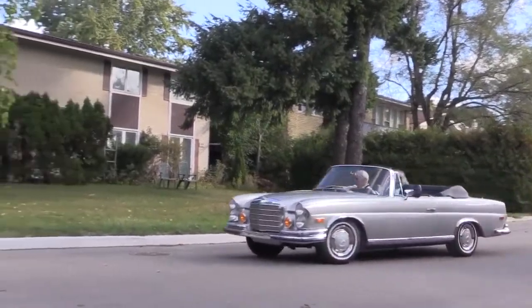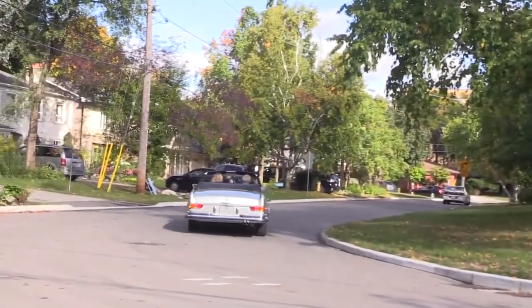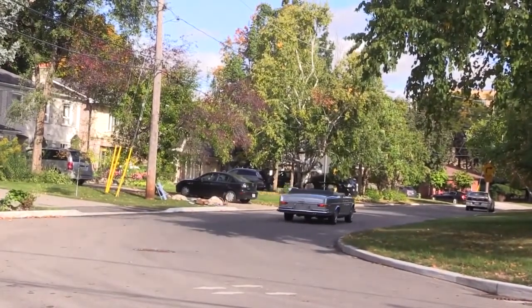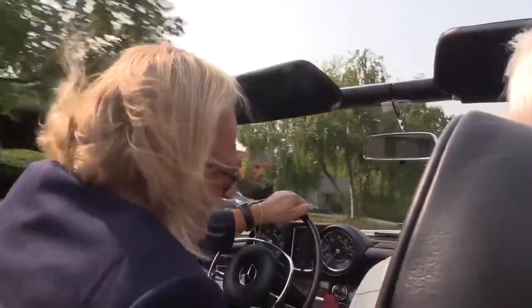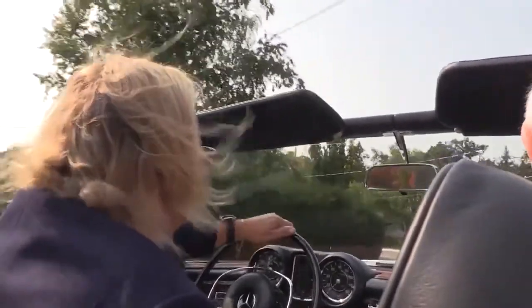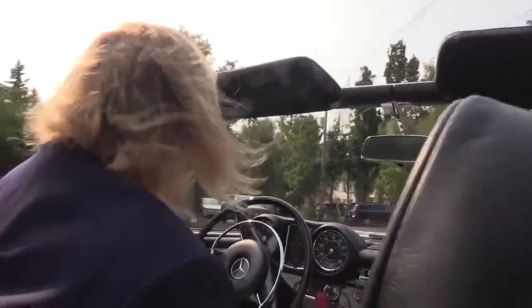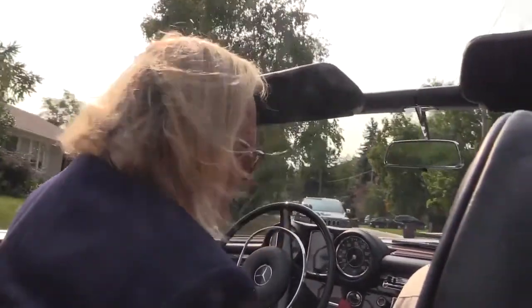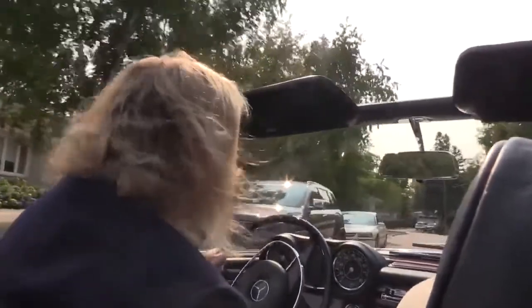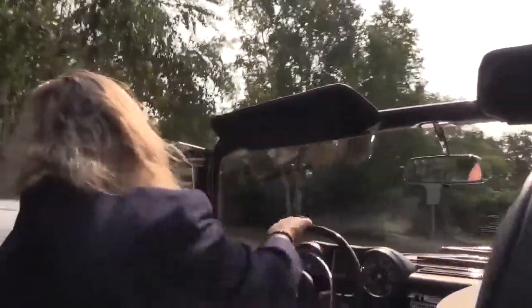I see on the floor here you've got custom-fitted Coco mats, just like they had 50 years ago. That looks really cool. Thank you — it's a period piece and they were designed so that any dust would fall between the way the Coco mat was woven. It just gives a little sort of style to the automobile.